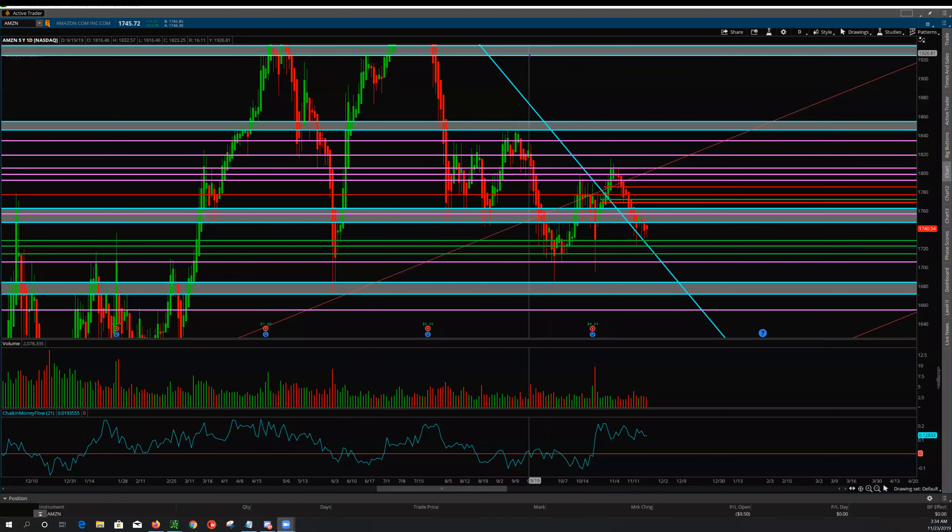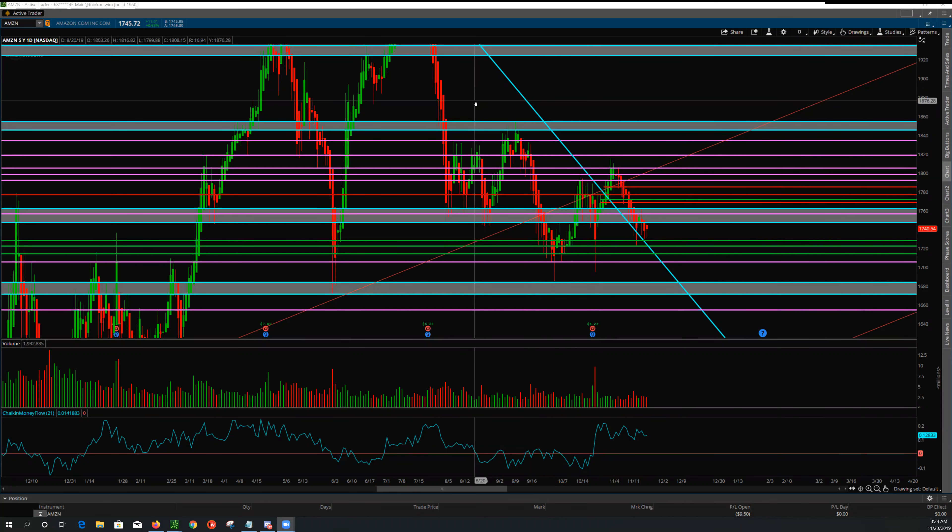This is Shorthammer. It is the 23rd of November 2019 and we are looking at Amazon on the daily chart. What's interesting about Amazon is, if you remember the previous videos, I mentioned that there are two channels that I'm keeping an eye on.